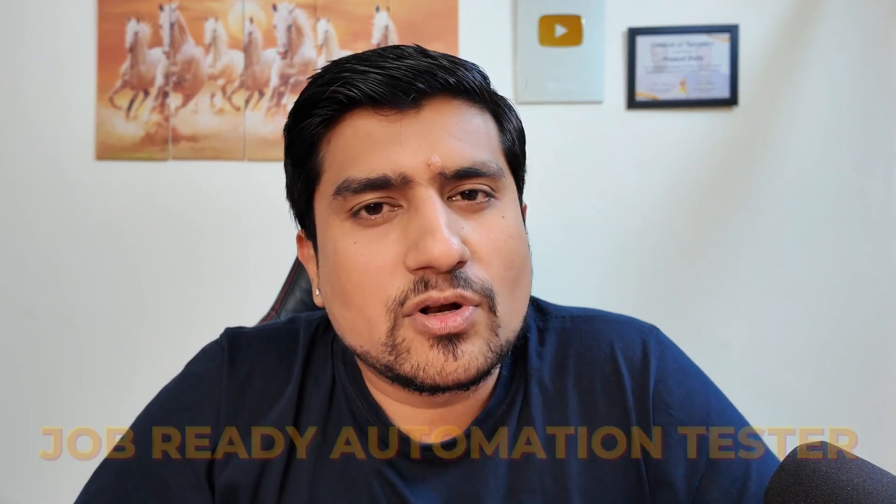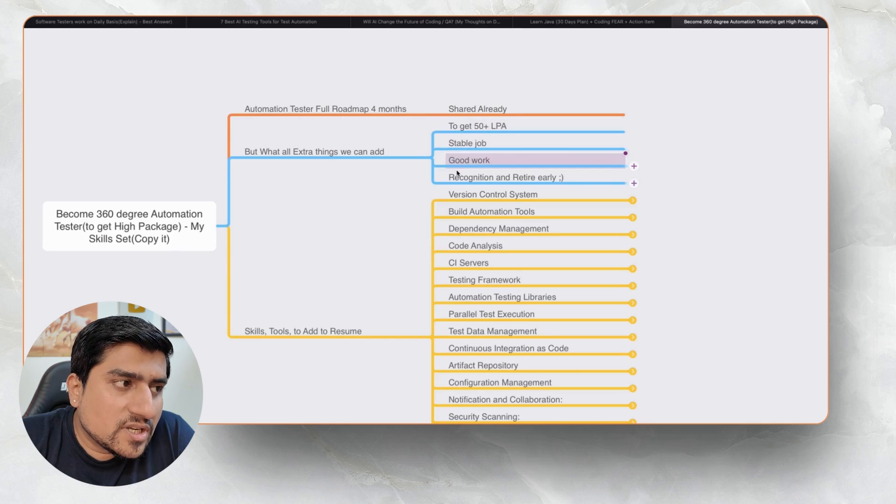To become a job-ready automation tester, I have already told you how it can be done in four months. But if you want to become a 360 automation tester — what exactly is a 360 automation tester? These are some extra skills that I think every automation tester should add. If you add those skills, they will help you get a job where you can get 50 LPA, a stable job, good work recognition, retire early, and target a good product-based company.